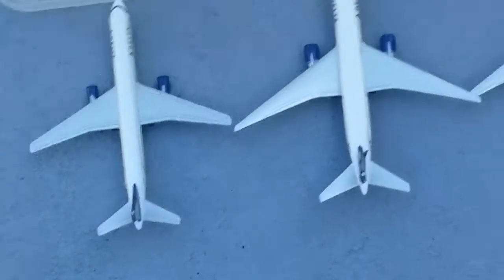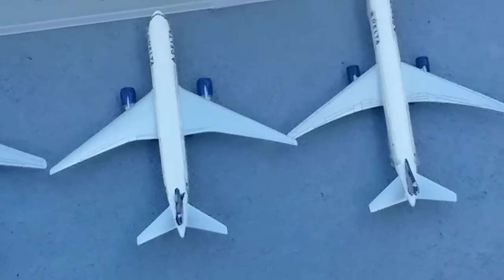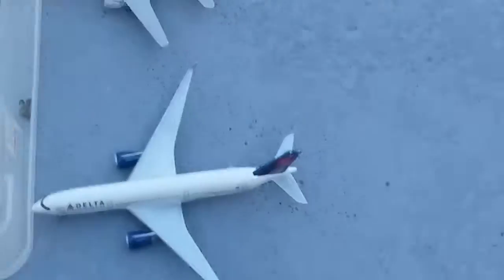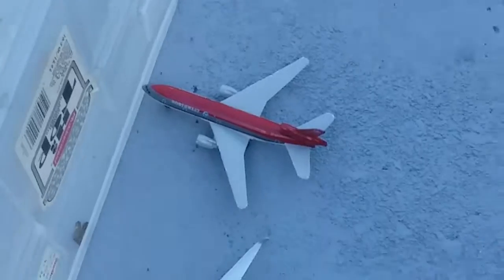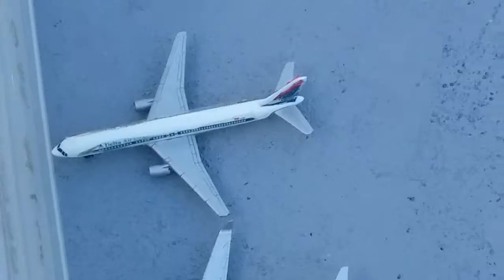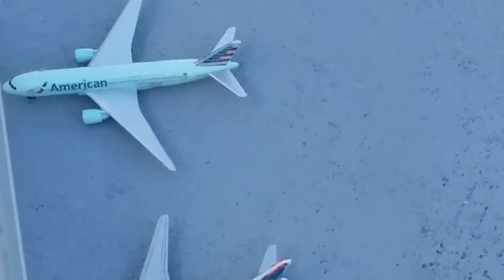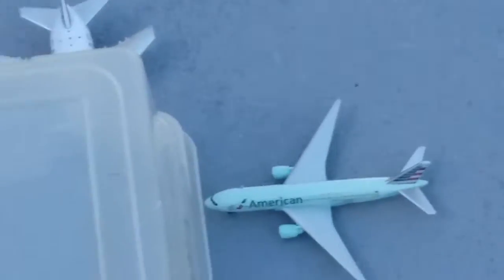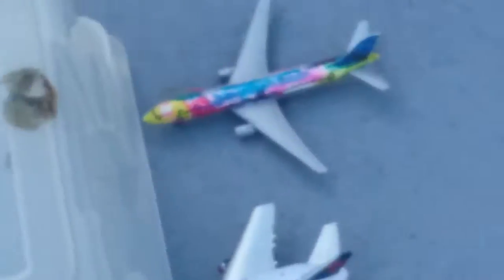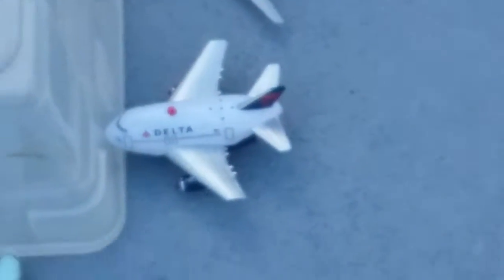Delta Airlines 777, Delta Airlines 767-400, Delta Airlines A350, Northwest Airlines DC-10, Southwest Airlines 737, Delta Airlines 757 — wait, that's a 737, not a 757. American Airlines 737, American Airlines 737, Delta Airlines 767-300.